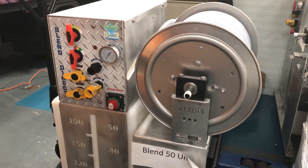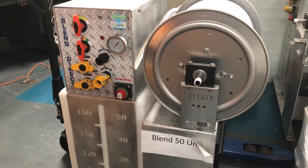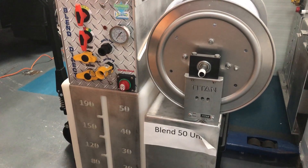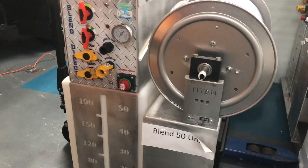Soft washing equipment for roof cleaning — the Blend 50. When you want to make more money cleaning roofs, you need a Blend 50. The very best soft washing equipment used for roof cleaning on sale today is made by Soft Wash Systems of Florida and sold by Purple Rhino Soft Wash Systems Limited in the UK.